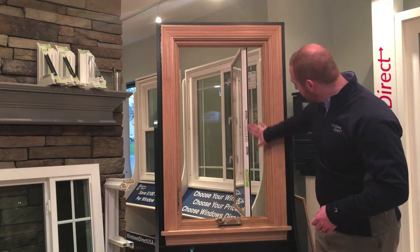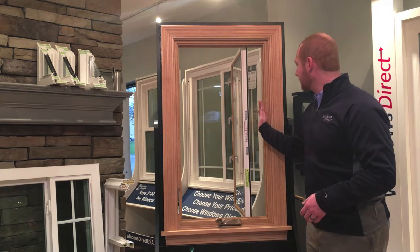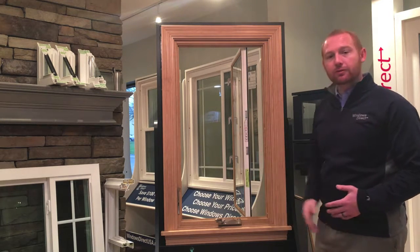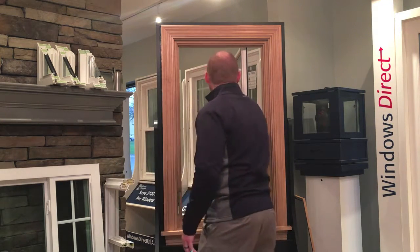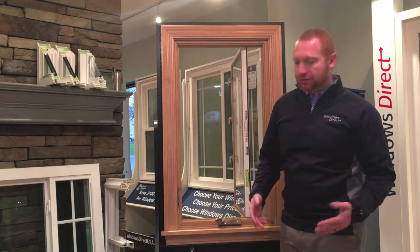By opening it and tilting it at the 45-degree angle, the sash actually moves in towards the center. So it gives us plenty of room where we can actually wash the window from the inside of the home. All you have to do is open the window up, get your rag, and you can wash it from the inside.